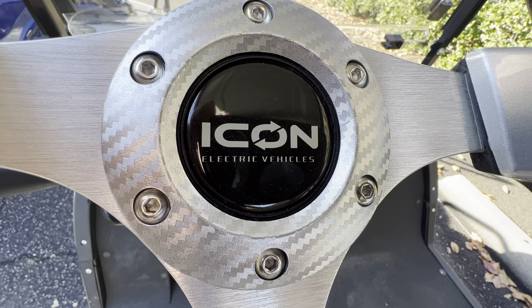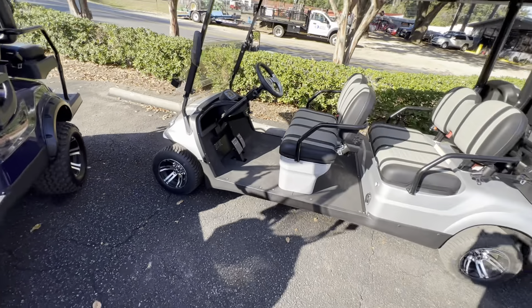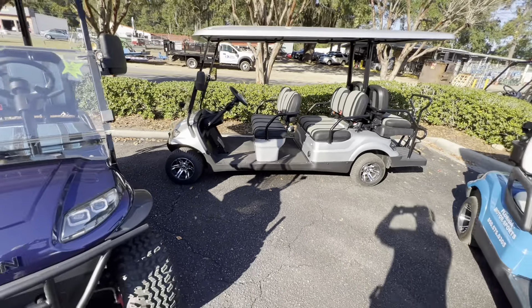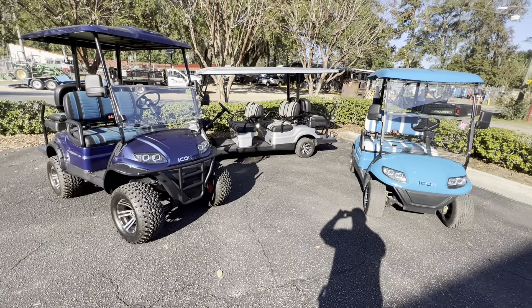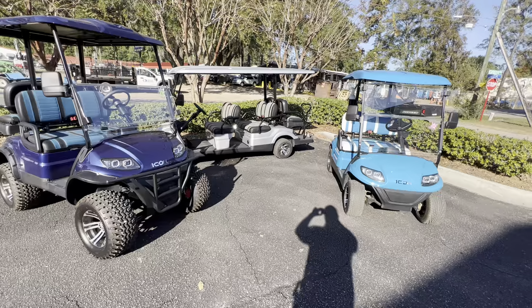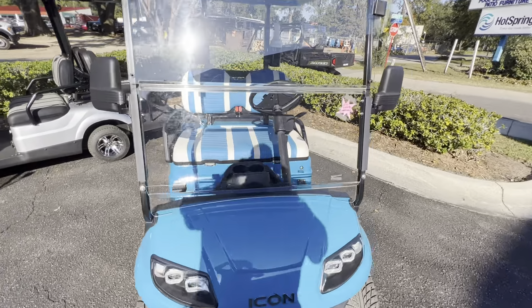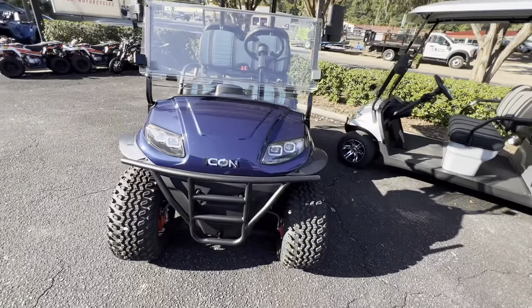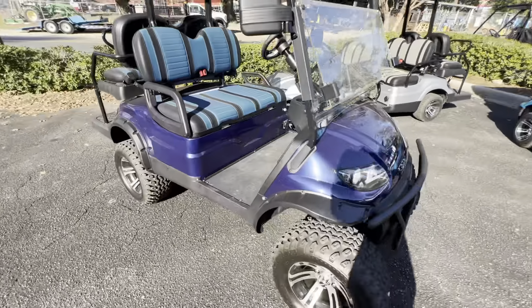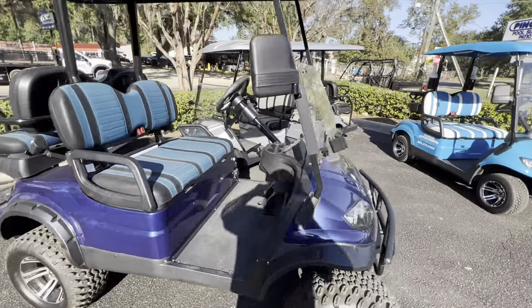Icon Electric Vehicles end of year sale at Florida Motorsports here in Tallahassee, Florida — 2463 Greer Road, Tallahassee, Florida 32308. These are our final three units. We've got an Icon I-20, 10 grand out the door everything. Then we've got an I-40 lifted model, 11.5 out the door everything. Come down and see us and get yours today.